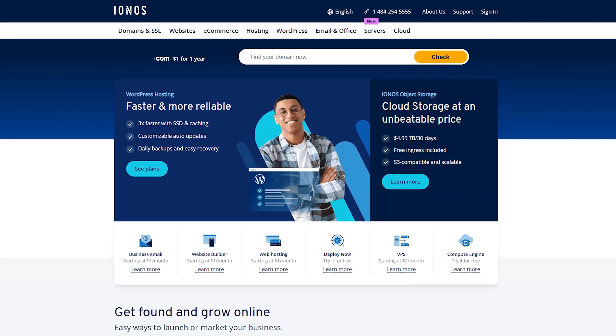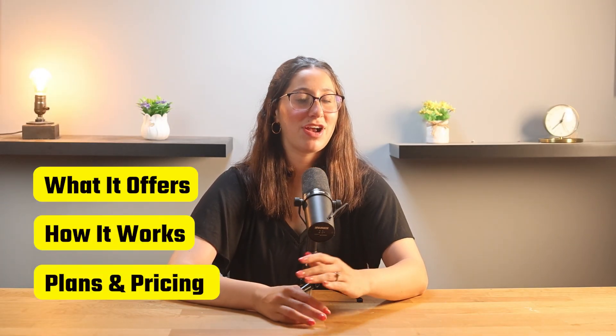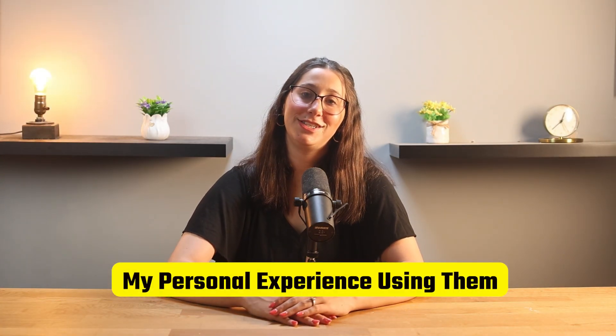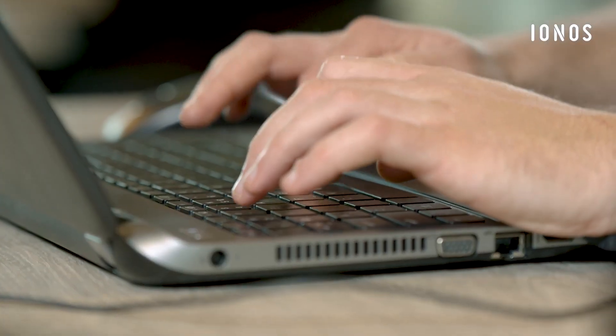If you're looking for a reliable web hosting service that won't cost you a fortune, whether you're just starting your first website or looking for a platform that can grow with your business, Aionos can be a great option for you. In today's video we're going to get into everything you need to know about Aionos, including what it offers, how it works, their plans and pricing, features, pros and cons, and my personal experience using them. By the end of this video you should have a pretty good idea of whether Aionos is the right hosting solution for you.